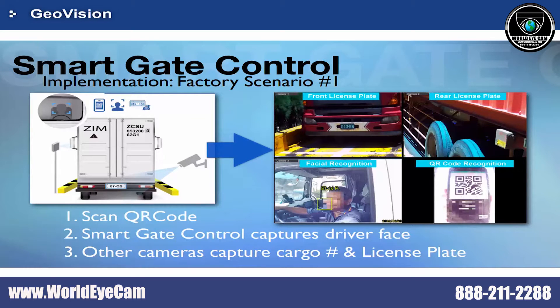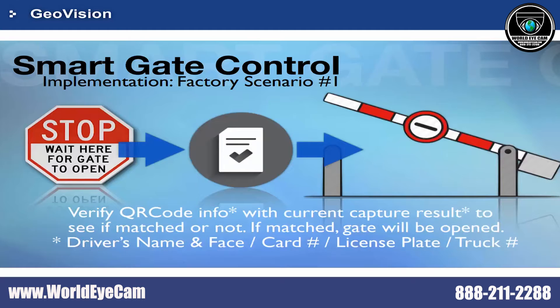At the same time, the camera will recognize the face of the driver to verify if he or she has the access right. Surrounding cameras will also capture the cargo number and license plate for further verification. After the controller confirms the collected information matches the data registered in the QR code, the gate will be opened.